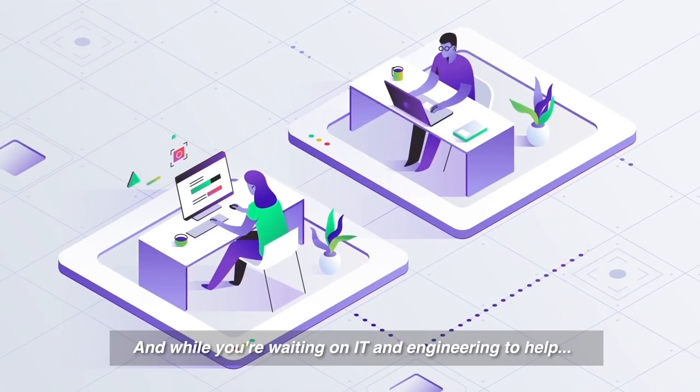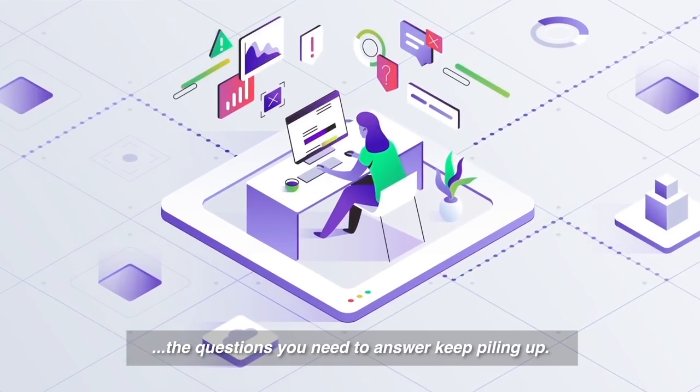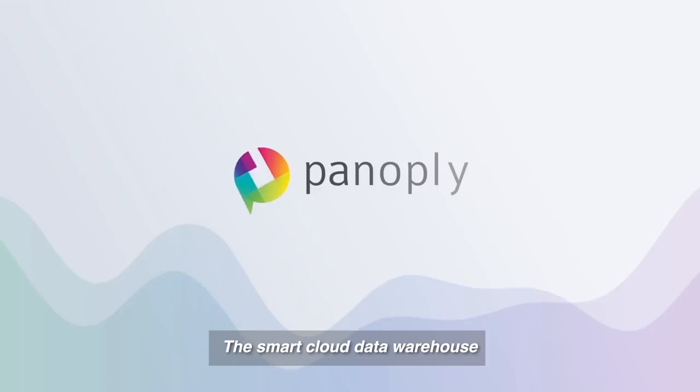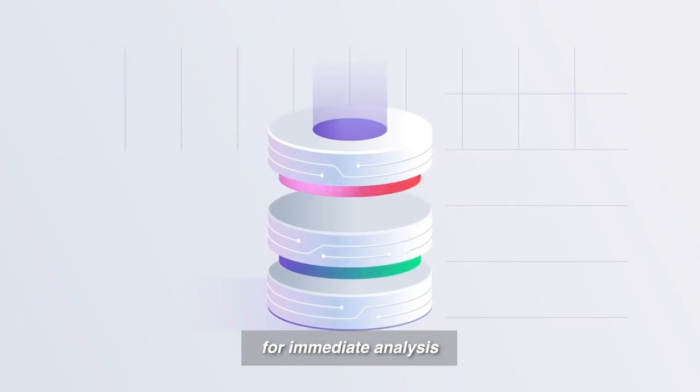And while you're waiting on IT and engineering to help, the questions you need to answer keep piling up. Meet Panoply, the smart cloud data warehouse. Panoply prepares your data for immediate analysis.